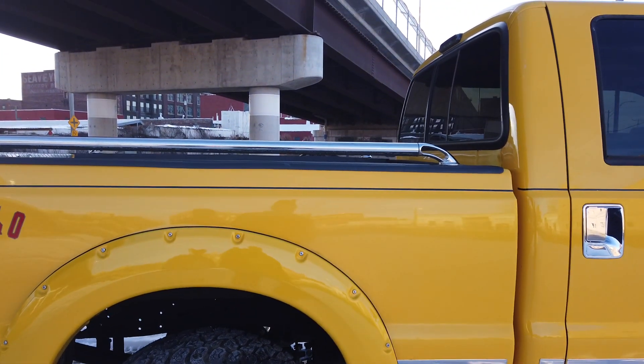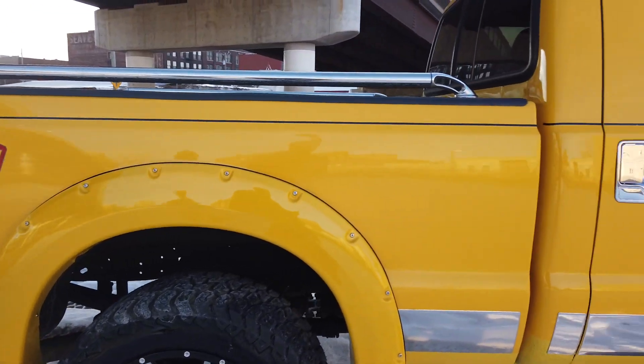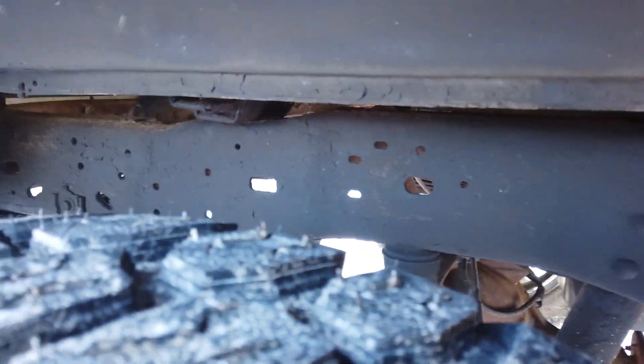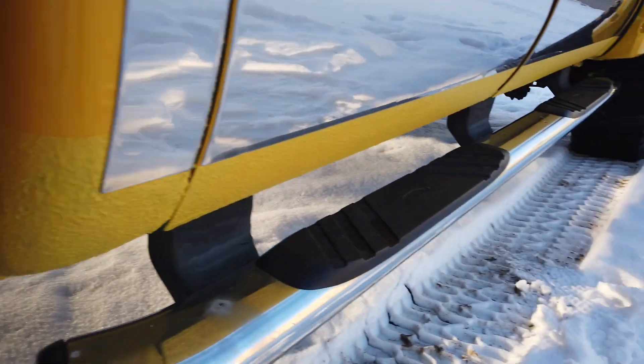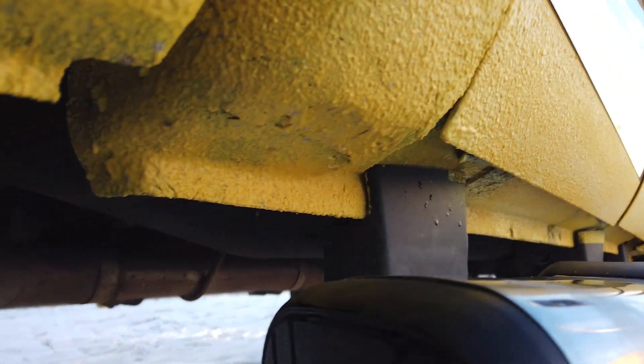Looking at the bedside — pretty straight. I don't see any dings as far as it goes. Most of them are on the driver's side. The passenger side actually looks pretty nice. There's some cancer on that bed rail — it had some rust, it's got some rust. I'm just trying to make sure you guys know what you're getting into here.